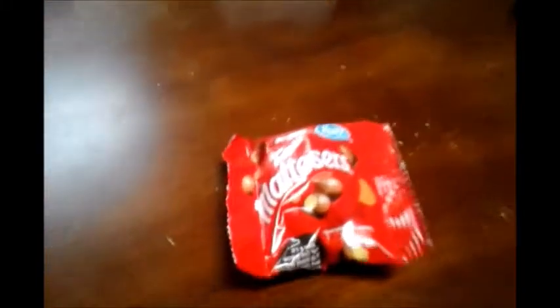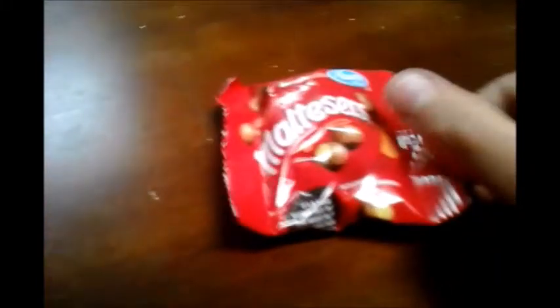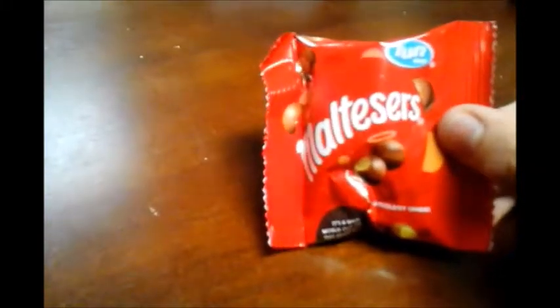Hello, guys, and welcome to another episode of Andrew's Candy Reviews. Today, we are going to be tasting Maltesers.